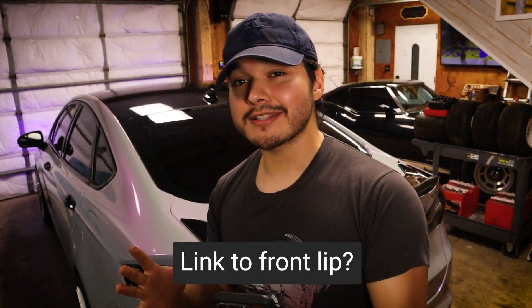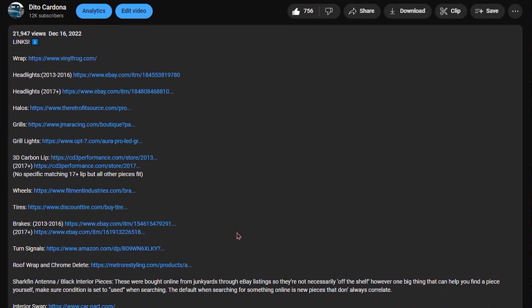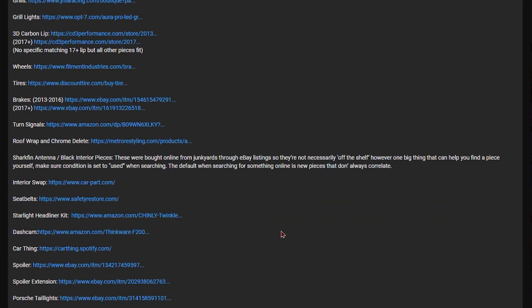As for links, I do have a mods video that I posted in December — I'll link it over here. That video has a collection of links in the description box that can show you basically everything that's on the car. So if you're looking for the front lip, grill, or anything super specific, the link is in that description box.